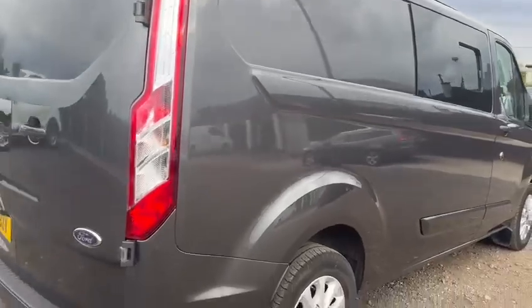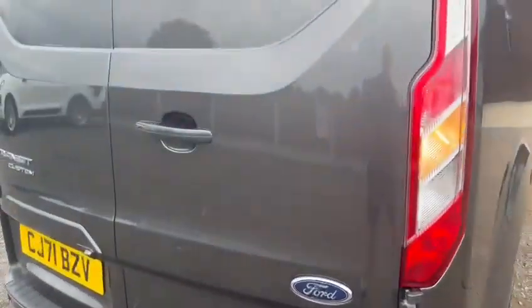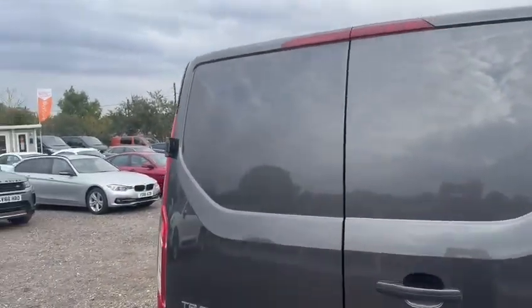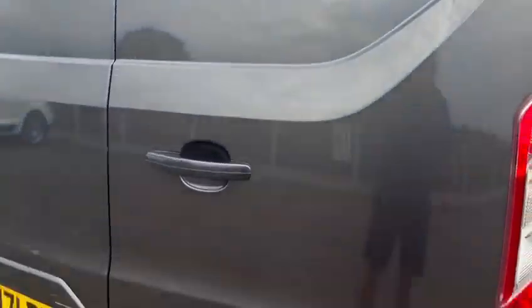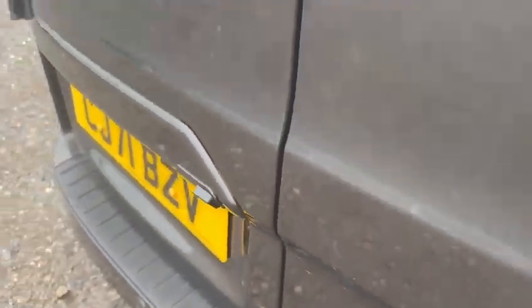I'm pleased to say again as I make my way round to the rear — no nasty scuffs on the corner. The rear doors again have no nasty dents, gouges or dings. There are a couple of very, very light scratches lower down; I'm being extremely fussy there — they'll probably polish out anyway.